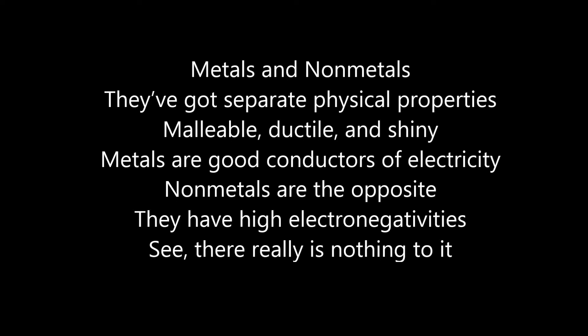Metals and non-metals, they've got separate physical properties. Ductile and shiny — metals are good conductors of electricity. Non-metals are the opposite. They have high electronegativities. See, there's really nothing to it.